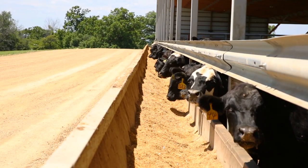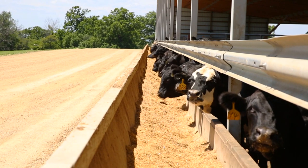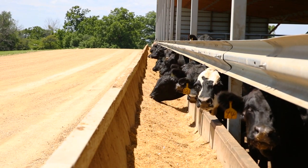Our rate of gain went from 2.9 to 3 when we were outside. Now inside our buildings we're almost pushing the envelope of 4, so we've really seen the improvement by coming inside.